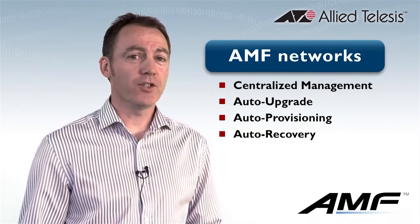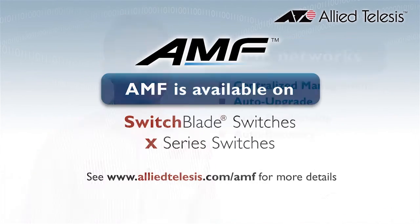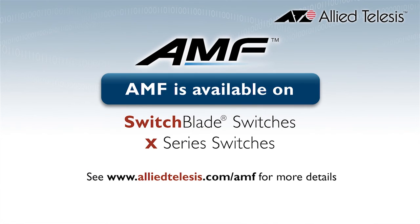All of these powerful features in AMF automate everyday network management tasks. Allied Telesis is providing next-generation technologies to simplify today's complex networks. AMF is available on the Switchblade and X-Series switches.